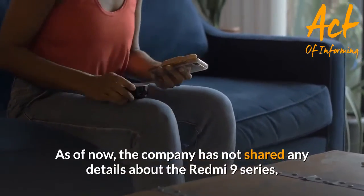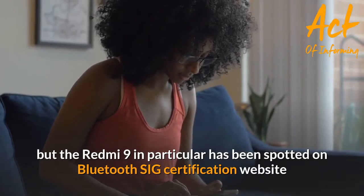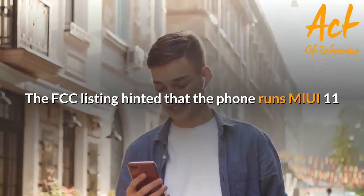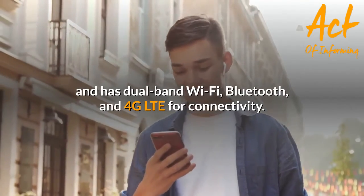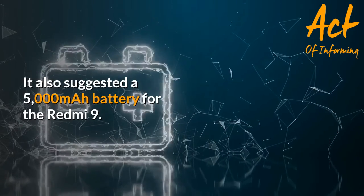As of now, the company has not shared any details about the Redmi 9 series, but the Redmi 9 in particular has been spotted on the Bluetooth SIG certification website and US FCC listing. The FCC listing hinted that the phone runs MIUI 11 and has dual-band Wi-Fi, Bluetooth, and 4G LTE for connectivity. It also suggested a 5,000mAh battery for the Redmi 9.